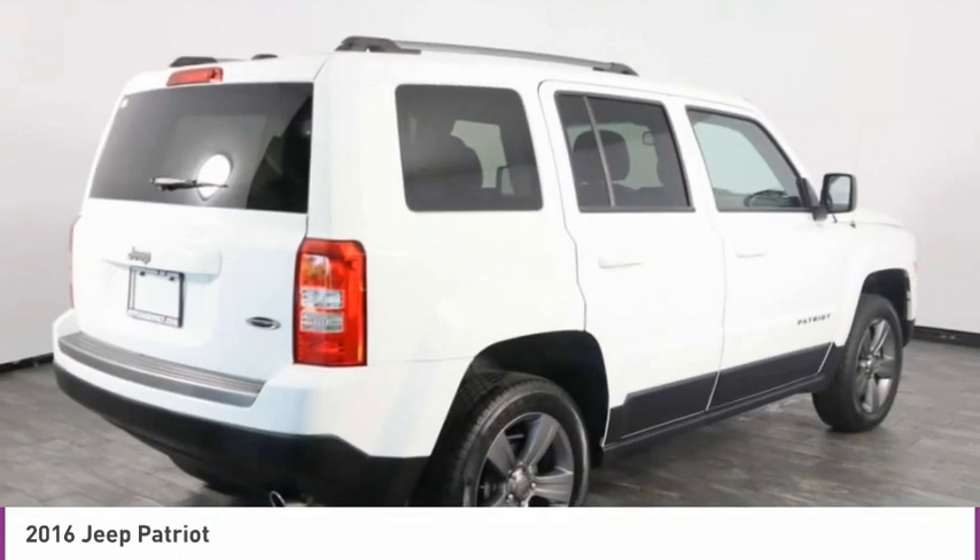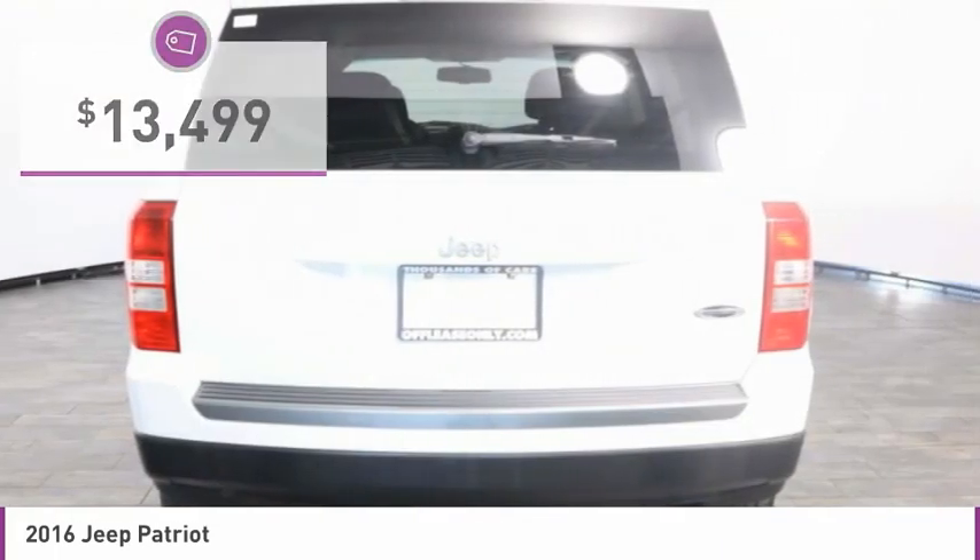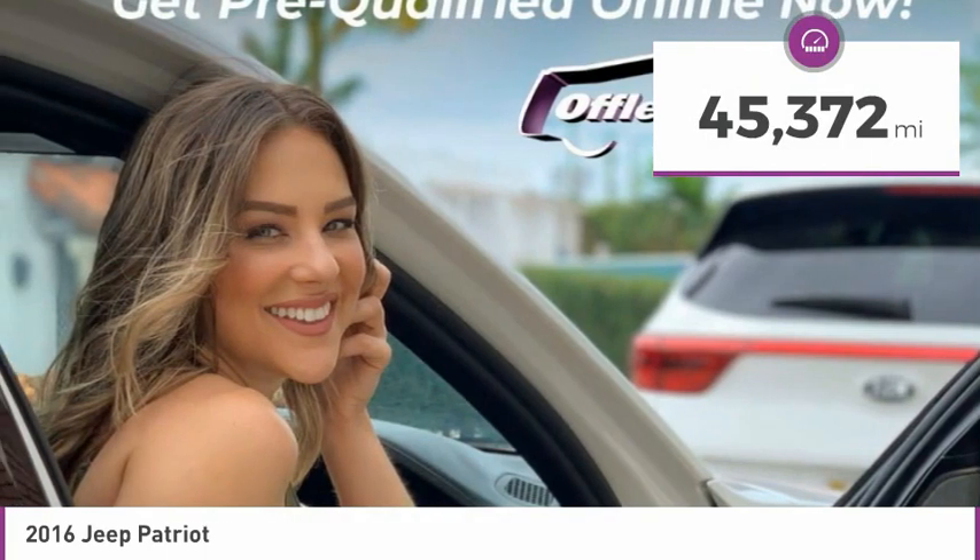The Patriot has plenty of room inside for any size family and is priced below $15,000. This vehicle has less than 50,000 miles.